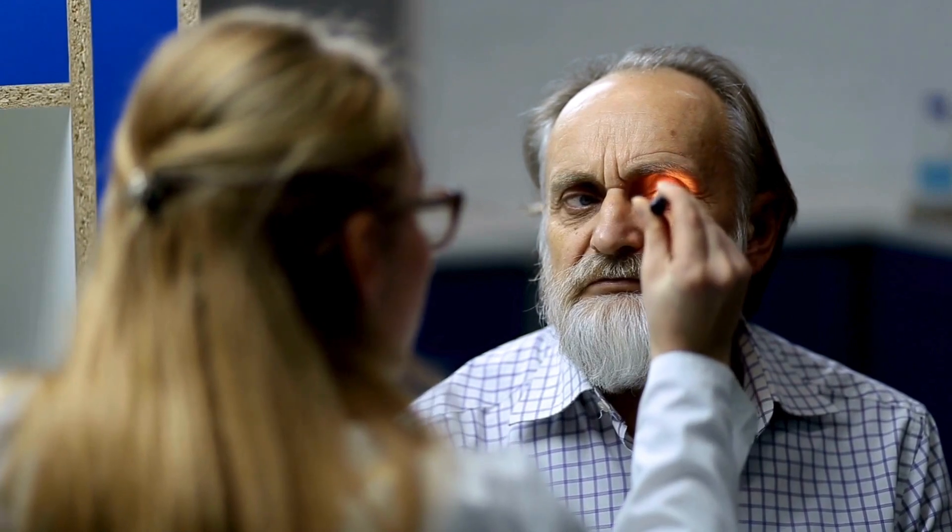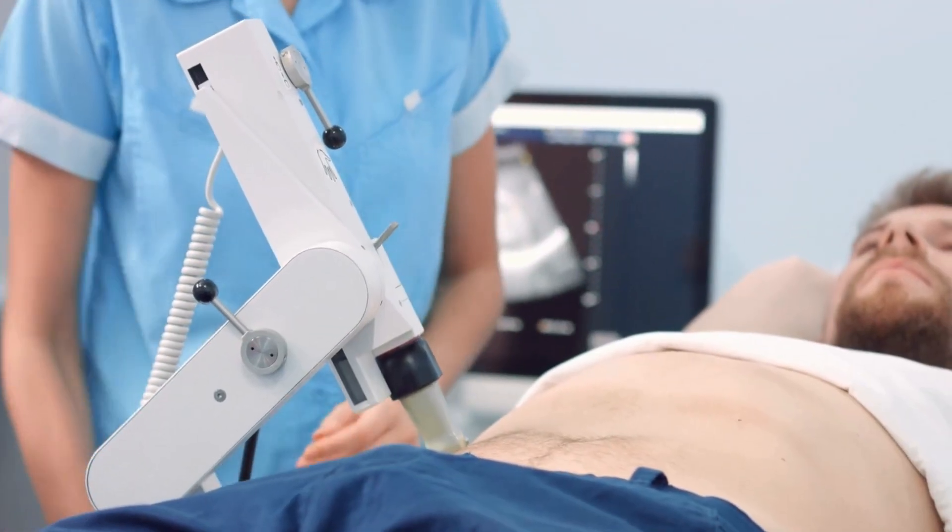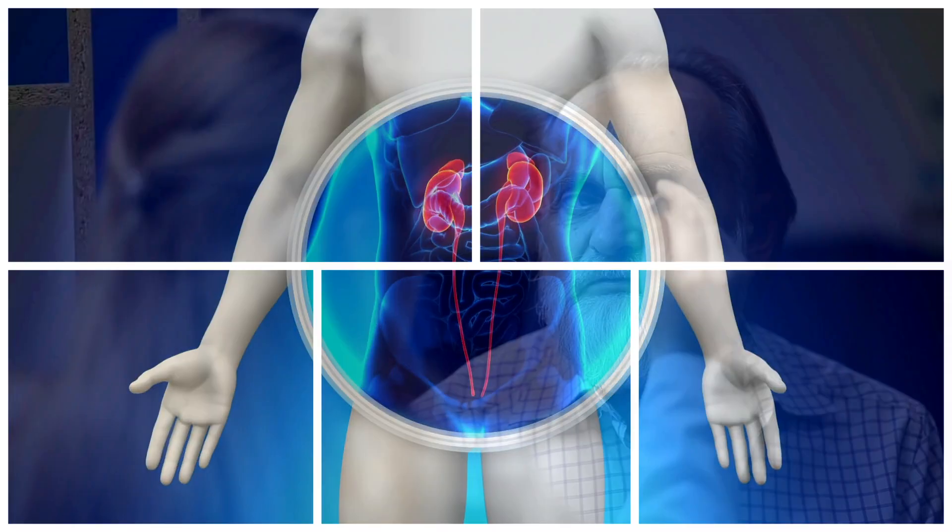If you're interested, talk to an eye doctor about joining a study to try these new treatments. Number 3: SGLT2 Inhibitors for Diabetic Kidney Disease. Scientists have found some great new medicines that can help people with diabetes protect their kidneys.